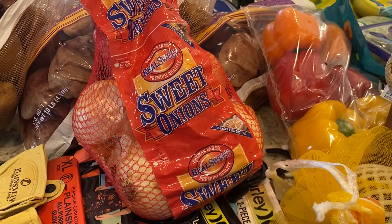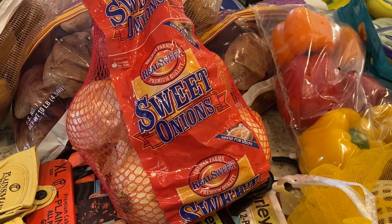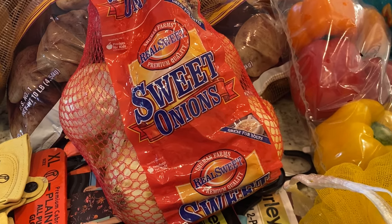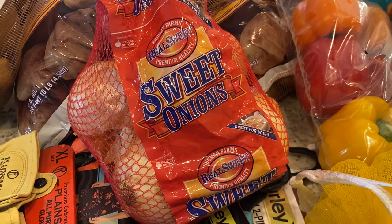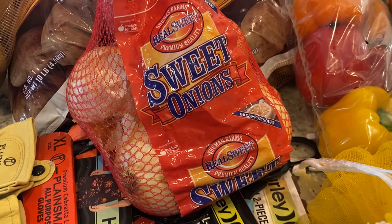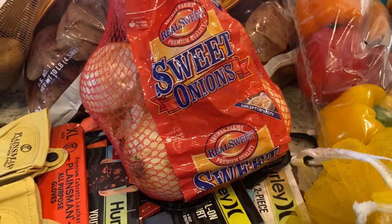I got a big bag of sweet onions. We are just a few hours away from Vidalia, Georgia where the Vidalia onion is produced, and when sweet onions start to appear in grocery stores around here it is very exciting. These aren't Vidalias, but those will be out soon.